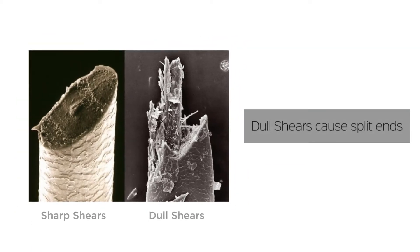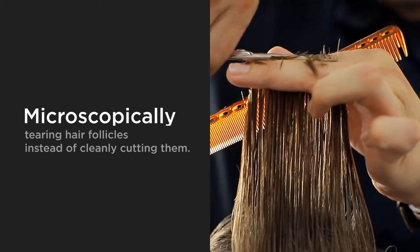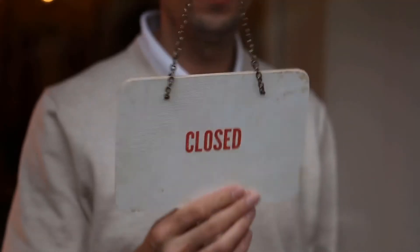Dull shears cause split ends, microscopically tearing hair follicles instead of cleanly cutting them. Waiting until your shears don't cut well only leads to bad haircuts, disappointed clients, and lost business.